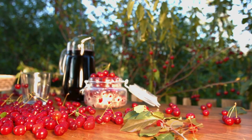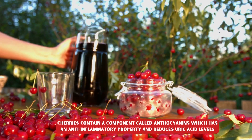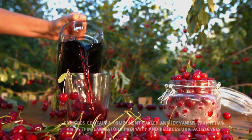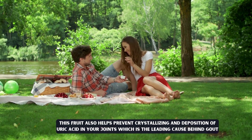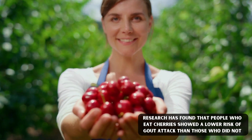2. Cherries. Cherries contain a compound called anthocyanin which has an anti-inflammatory property and reduces uric acid levels. This fruit also helps prevent crystallizing and deposition of uric acid in your joints, which is the leading cause behind gout. Research has found that people who eat cherries showed a lower risk of gout attack than those who did not.